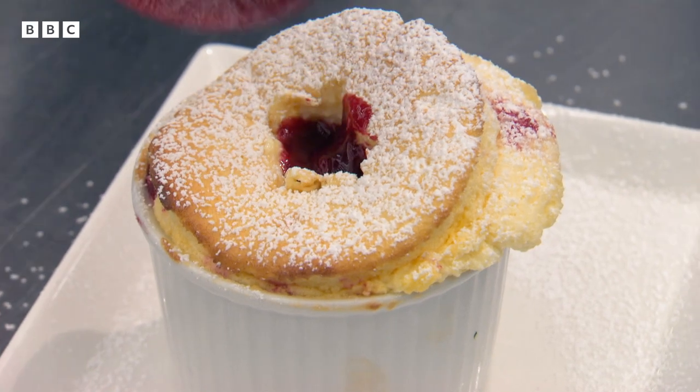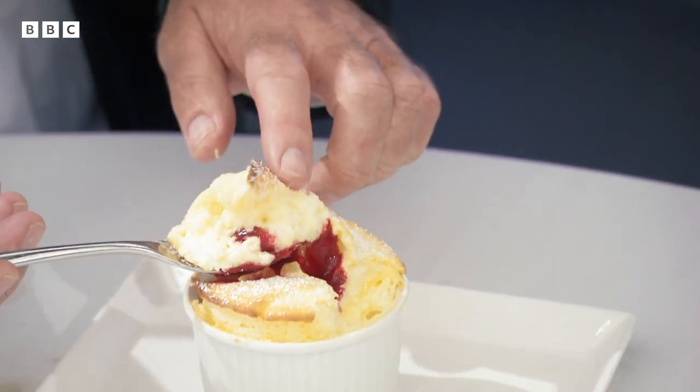The soufflé is very, very light. It's got a nice crispy top. It could do with another four or five minutes in the oven so the center is cooked all the way through. But what he attempted was really brave. I mean, that fella doesn't do things by halves.